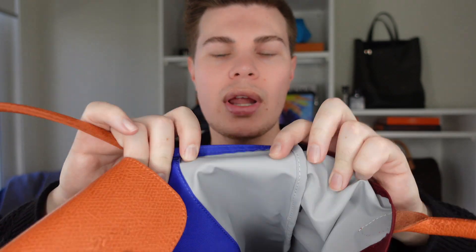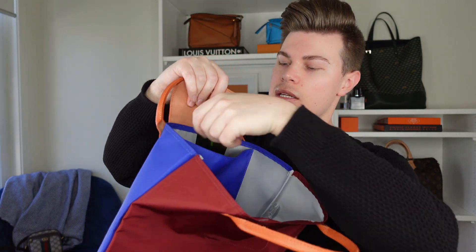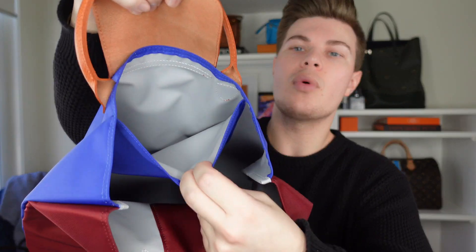The inside of the bag is lined in a waterproof material, similar to my other Longchamp bag. It's got one large slip pocket on each side, and a smaller slip pocket — probably good for AirPods — plus a flat press stud closure. It's a very simple, casual bag, but good value for money. I wanted something with this striking royal blue on it and because it's an inexpensive bag I can get away with it.